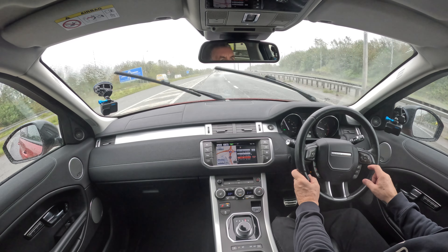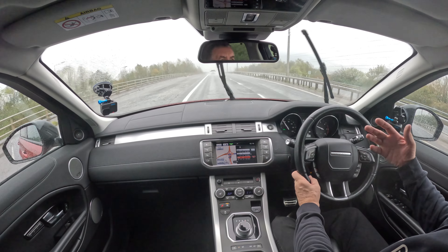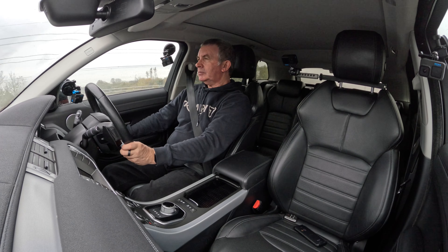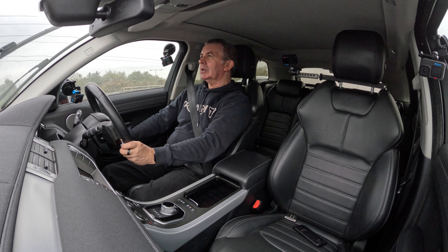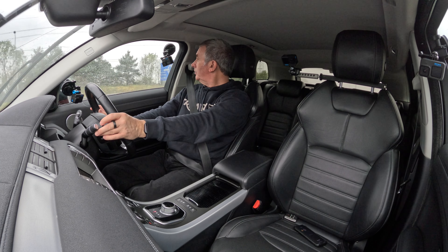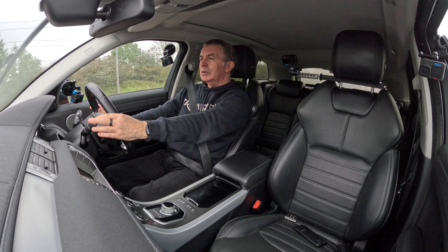Cruise control — click that, that's it, cruise control on. Doesn't get any better or easier than that. You can increase speed by clicking the button, and decrease as well. If you press the brake it will stop the cruise control, but you can then resume. I'll cancel that — so that's off. But if I click resume, it goes back to the speed you set before. All very, very easy.